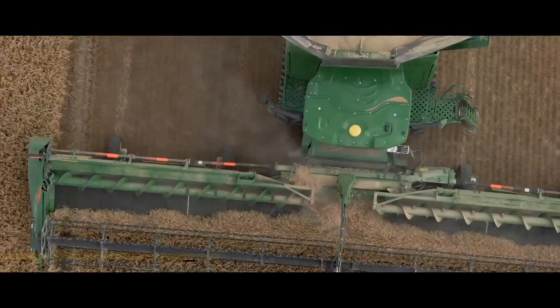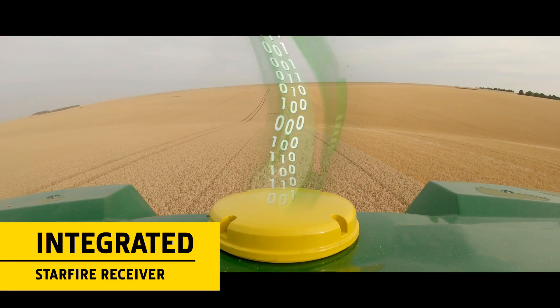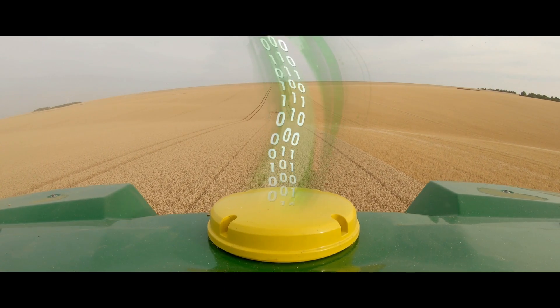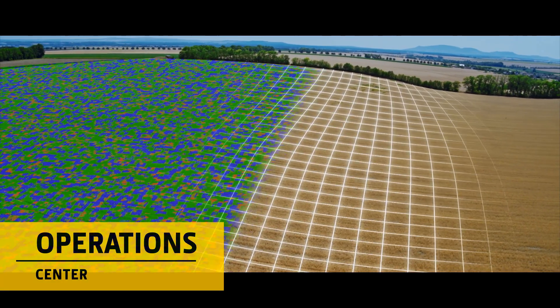The X9 is leading the digital revolution, harvesting tons of data from every hectare to enable you to make better decisions. Featuring an integrated Starfire receiver and cellular communications, data is automatically transmitted to the John Deere Operations Center.